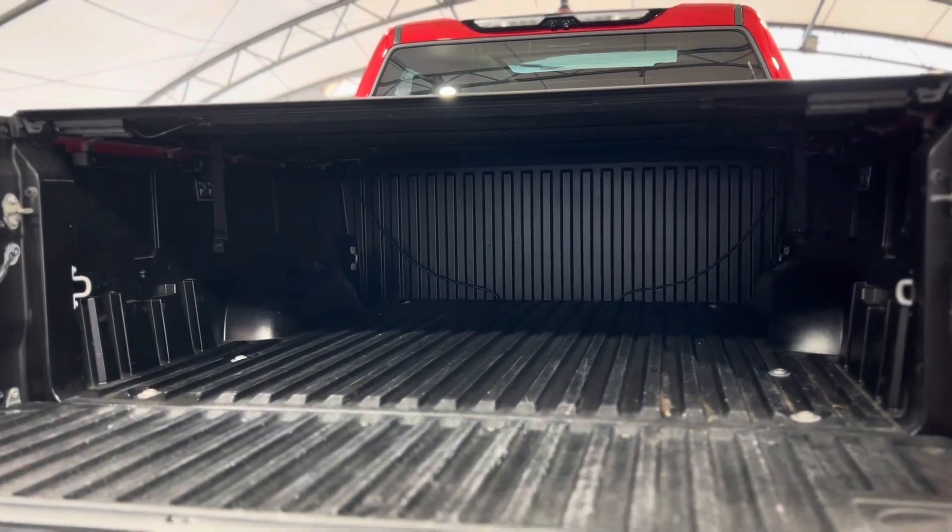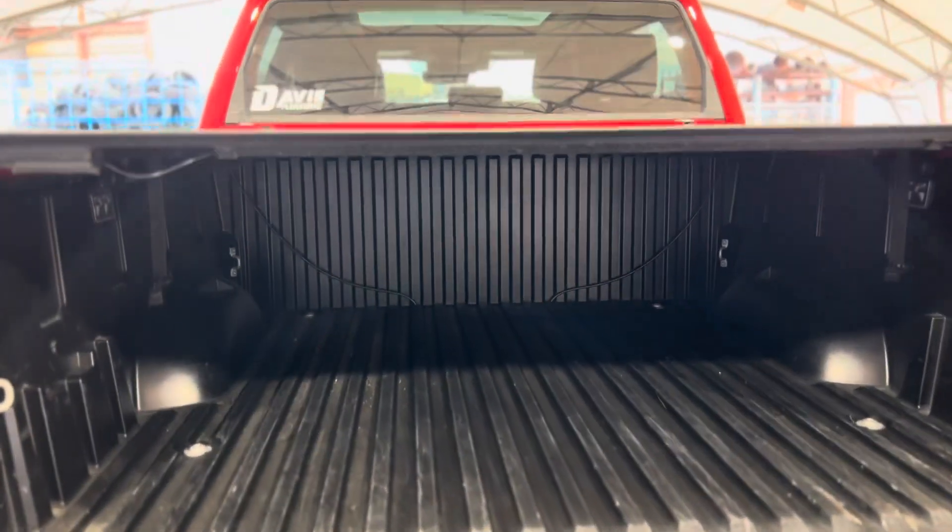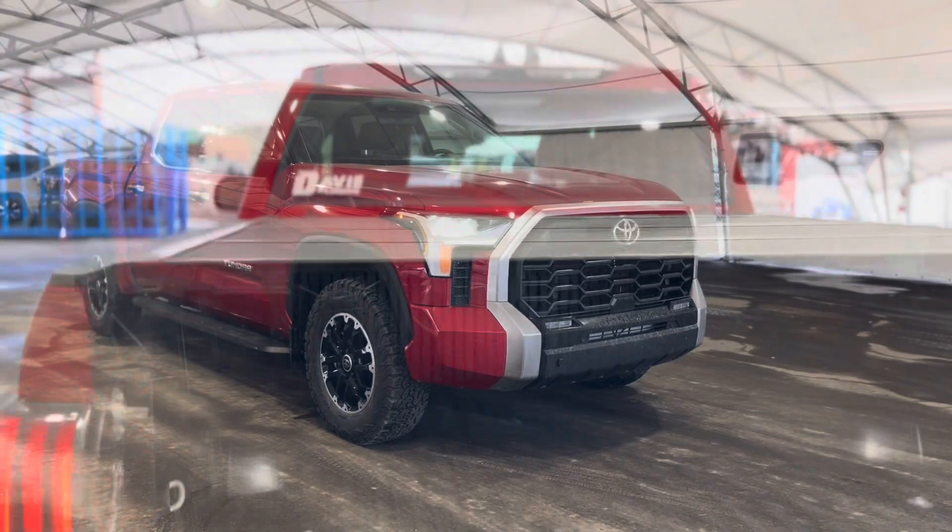The very back reveals the cab area, and as you can see there's a nice lining and a nice tonneau cover.